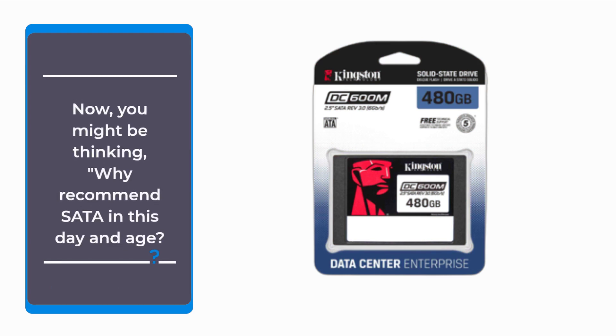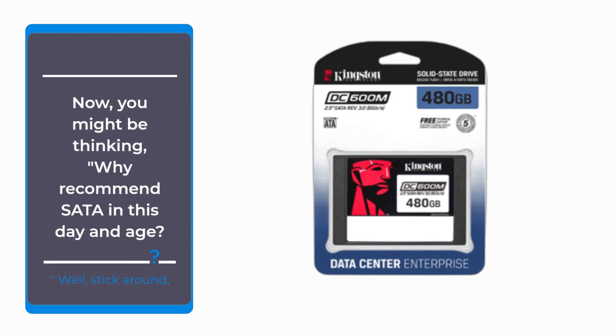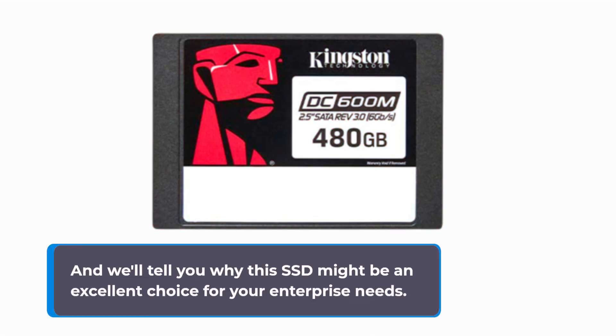You might be thinking: why recommend SATA in this day and age? Well, stick around and we'll tell you why this SSD might be an excellent choice for your enterprise needs.